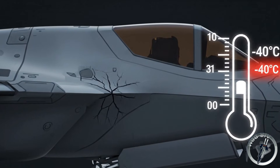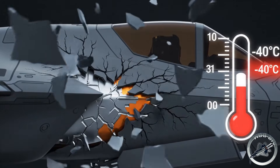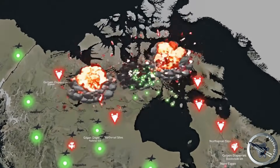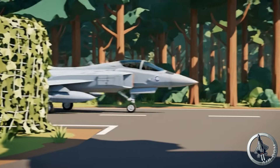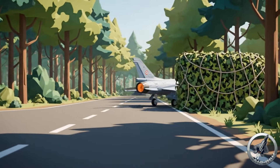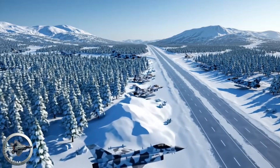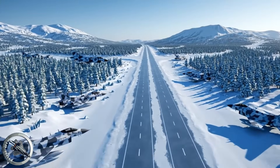The High North is an environment that punishes complexity with ruthless efficiency. The Gripen-E was designed under the existential threat of a total invasion of Sweden. Its DNA is built on the BAS-90 doctrine. In our scenario, Canadian Gripens are dispersed across the vast, frozen highways of the Yukon and the Northwest Territories.